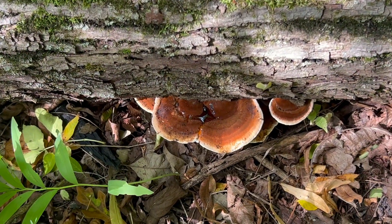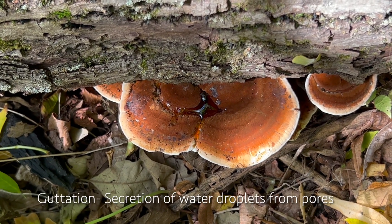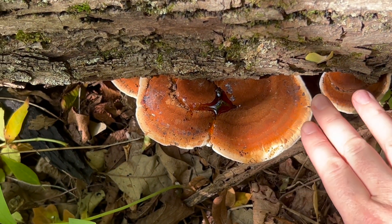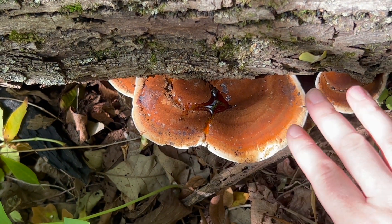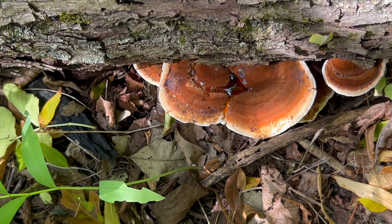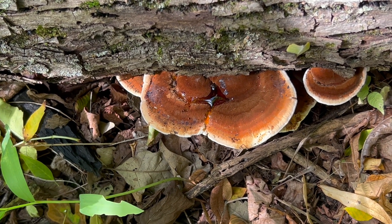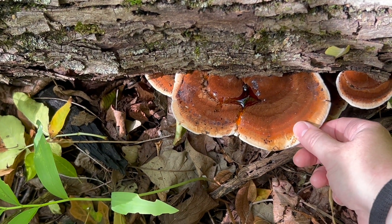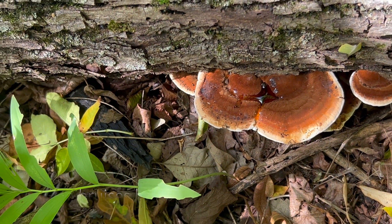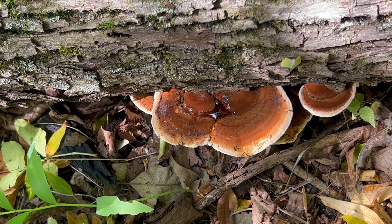I wanted to show you the guttation pooling on top of the cap. Guttation is when a mushroom exudes a liquid from its cap or pore surface — typically you'll see little beads of brown on Ischnoderma. The beadlets have likely collected from the rain we had and pooled the brown liquid at the top. One key thing to look for when identifying Ischnoderma: it is a shelf mushroom, but it's soft and squishy when young. This is absolutely perfect to pick right now — it's like a tough marshmallow.